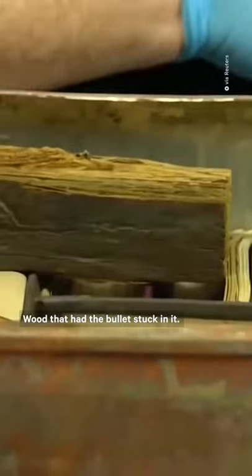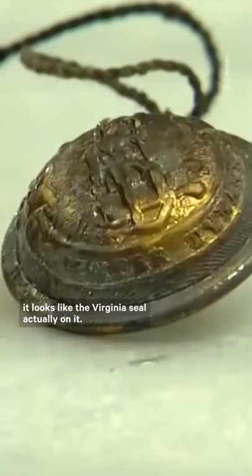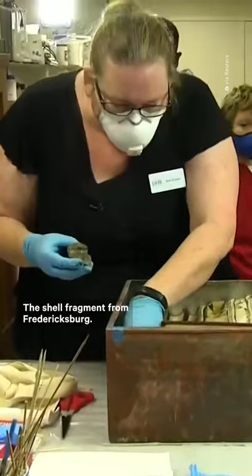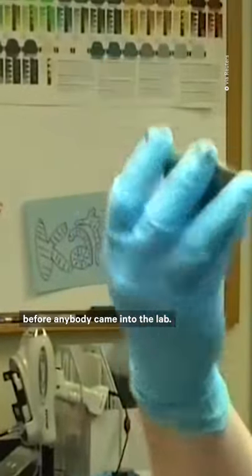Here we go — wood that had the bullet stuck in it. Here's one of the buttons; it looks like the Virginia seal actually on it. April 29th, Harper's Weekly, 1865. The shell fragment from Fredericksburg — we wanted to make sure it actually wasn't live before anybody came into the lab.